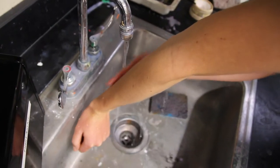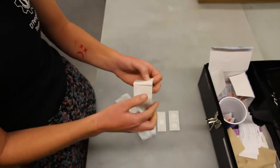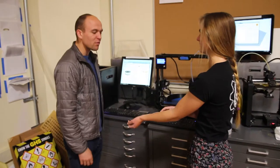First, wash the area with soap and water, then apply antiseptic cream, put a band-aid of the proper size on, and please report the minor injury to your teacher or mentor.